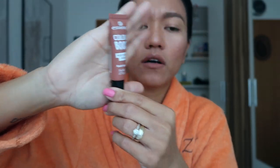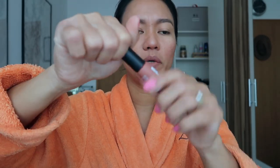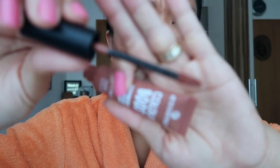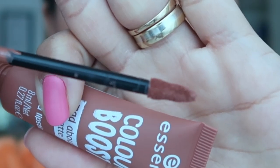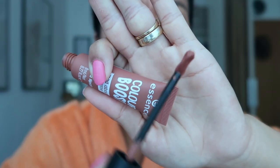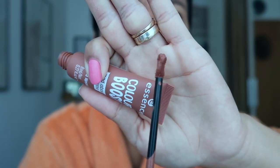On the front it says Color Boost Mad About Matte Liquid Lipstick. Let's open it — this is how it looks inside. The applicator has a side part that is a little bit flat and the main part is a little bit roundish, with an eight-form applicator shape. The smell is kind of a mocha smell with a little bit of coffee — I love coffee.